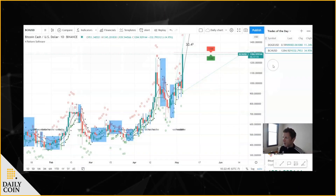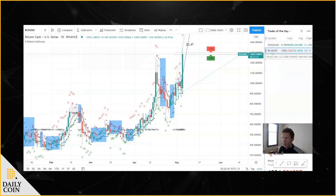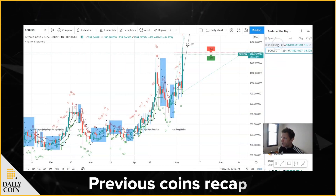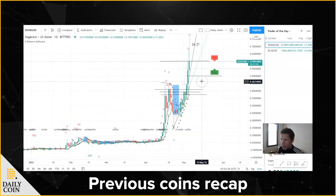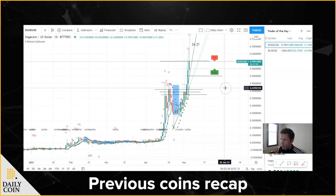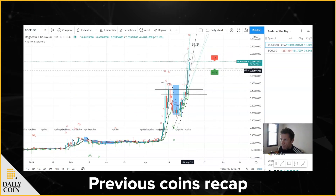Trade of the day is Bitcoin Cash. Now the previous two days — Monday and Tuesday — the trade of the day has been Dogecoin, and it's just been flying. Let's take a closer look.